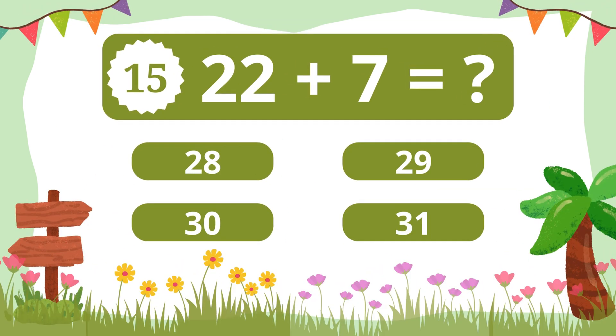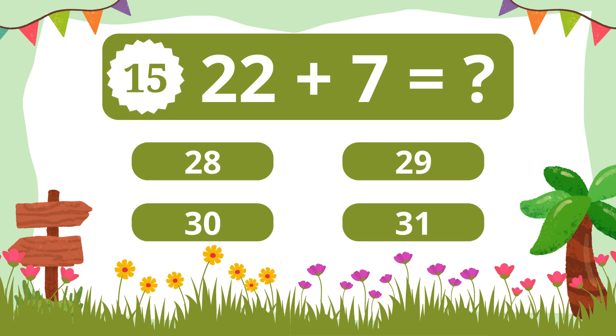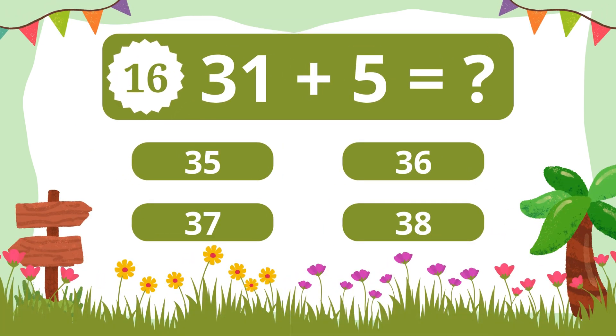Question 15. What is 22 plus 7? 29. Question 16. What is 31 plus 5? 36.